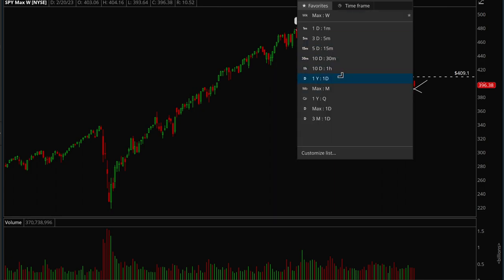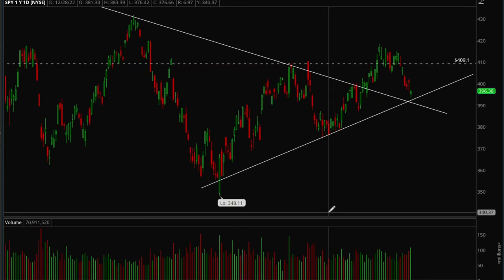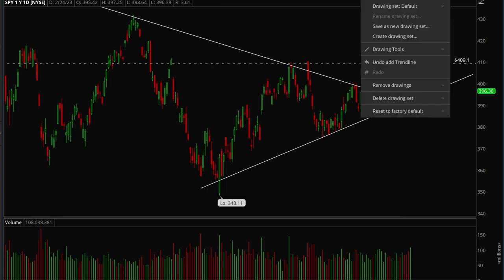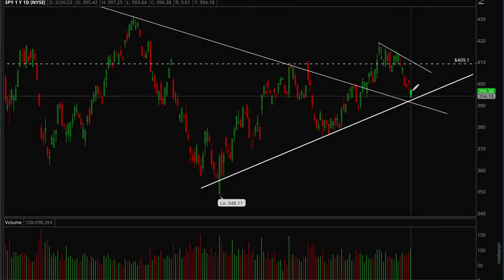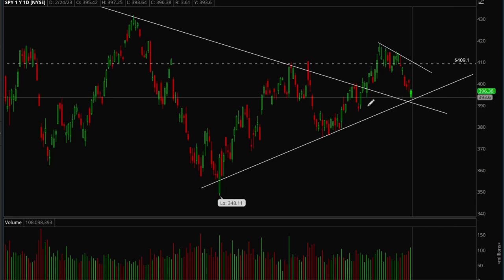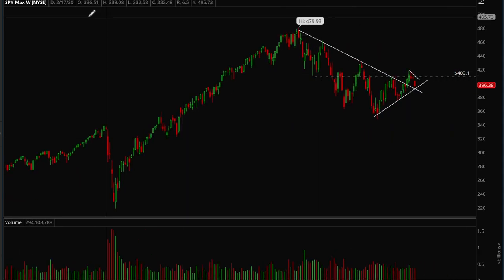Let's take a look at the daily chart. This trend line is very key — we want to make sure we can hold on to it. There was a trend line that was forming here, and if we do bounce, that would also be another resistance level. So if we bounce off this lower trend line, we have to watch out for the upper trend line as well, as that would be another resistance level for bulls.